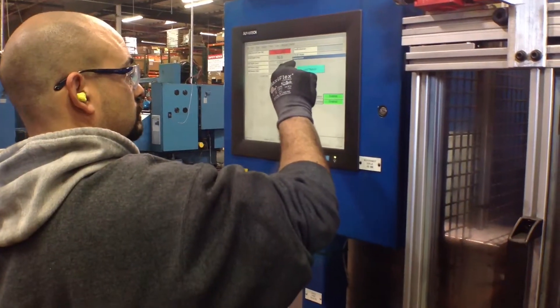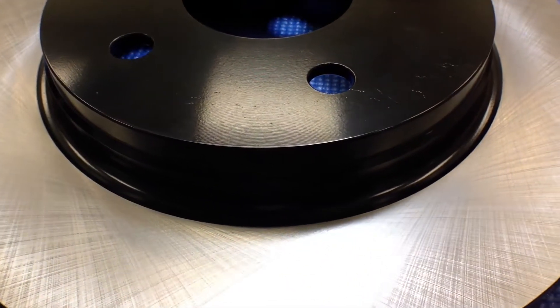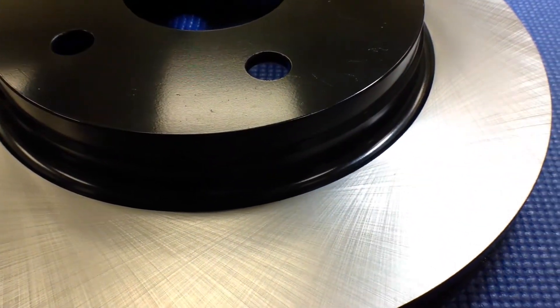Our premium rotors are precision mill balanced to OE or better specifications. Our rotors are double disc ground for meticulous surface finishing and more effective pad break-in.